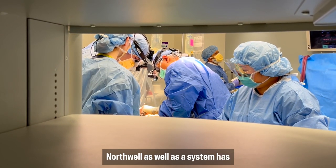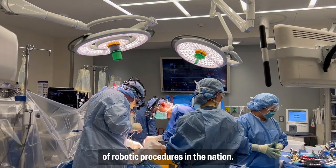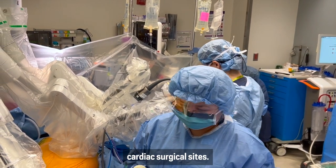Northwell as a system has one of the largest numbers of robotic procedures in the nation. We offer robotic surgery across the system at all four cardiac surgical sites.